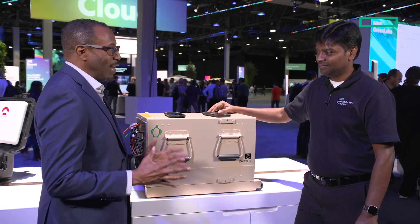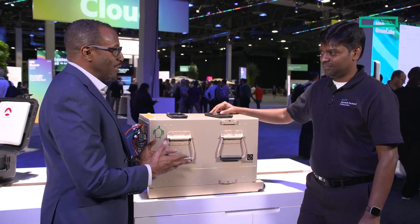Private 5G networks are now a reality, and here to show us how they work is Sunil Mehta, Solutions Architect in the Communications Technology Group at Hewlett Packard Enterprise. A private 5G network is very exciting — show us how it works.